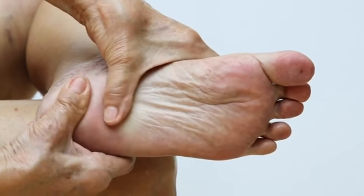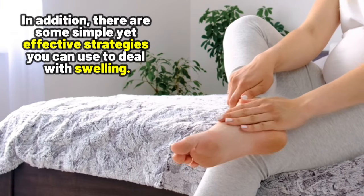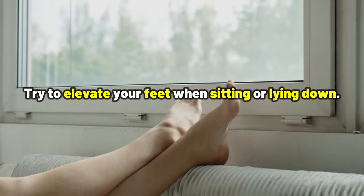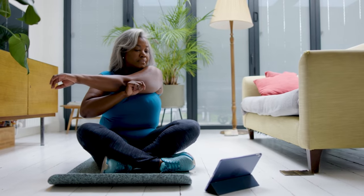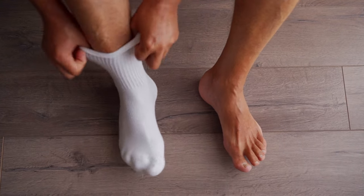Now, you may be wondering: what can I do if I experience this swelling? Well, first things first — communicate with your doctor if you notice any unusual swelling. In addition, there are some simple yet effective strategies you can use to deal with swelling. Try to elevate your feet when sitting or laying down, exercise regularly to improve circulation, and consider wearing compression socks to help reduce inflammation.